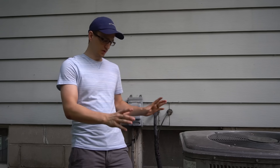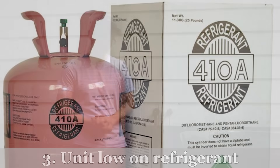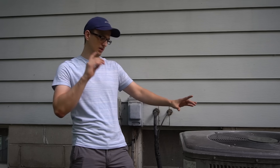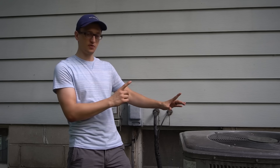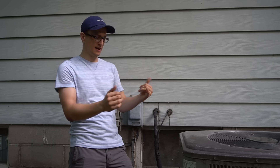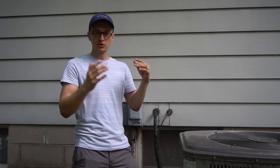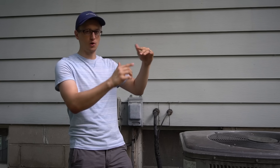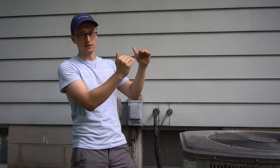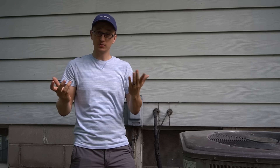Another common reason why your AC will freeze up is that the unit is low on refrigerant or low on Freon. It sounds kind of weird that being low on Freon will cause your unit to freeze up, but without getting too technical, typically the temperature of the Freon going inside the evaporator coil is about 38 degrees. When you're low on Freon, pressures and temperatures correlate — if one goes up, the other goes up; if one goes down, the other goes down. So if the pressure goes down, the temperature will go down as well, and once it gets below 32 degrees, the condensation that your evaporator coil is collecting is going to start freezing over.